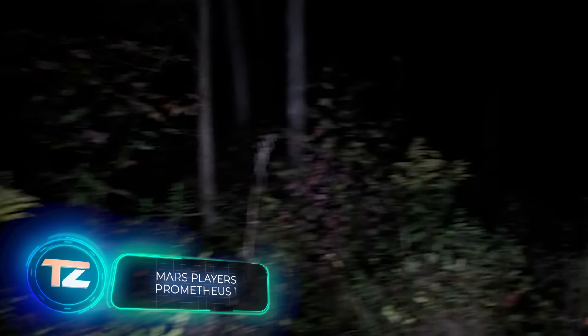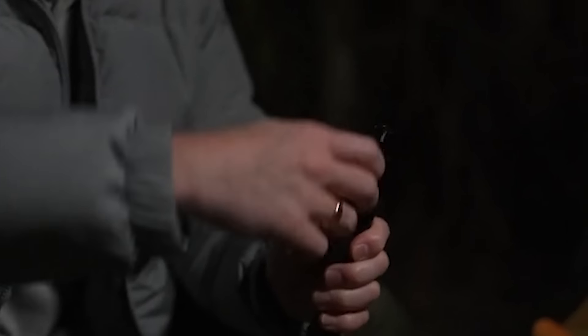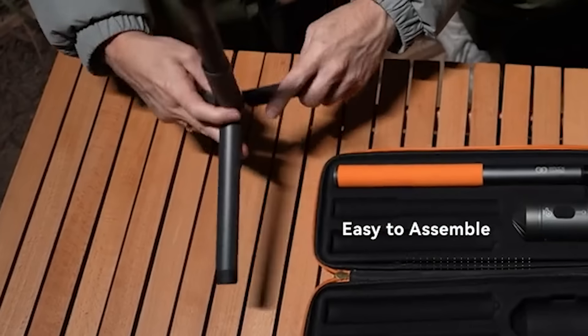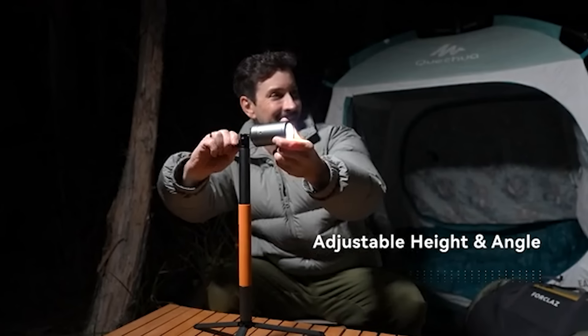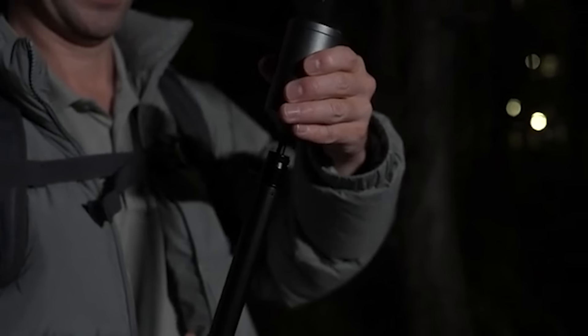When headed out camping, what essentials come to mind? Many hikers would say a flashlight and a lighter. Mars Players is on the same page, which is why they've crafted a two-in-one gadget: a flashlight plus a lighter. Both light sources are fixed to a telescopic stand included in the kit. So when the flashlight battery runs dry after four hours of use, you won't be left in darkness. This device is compact and handy in any scenario — the flashlight on the tripod comes in handy when you need to light up the area under your car's hood. This device is called Prometheus One and is priced at $149.